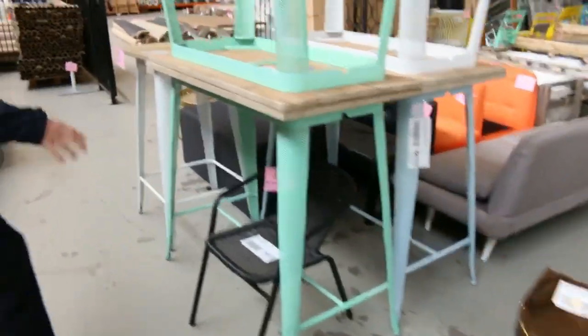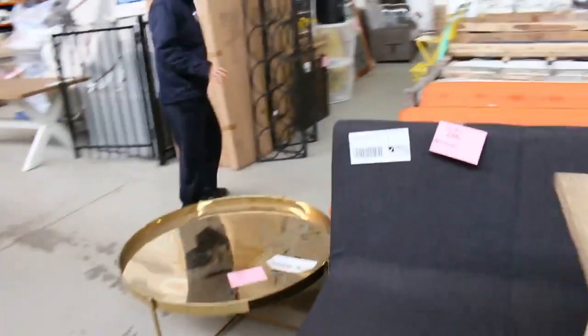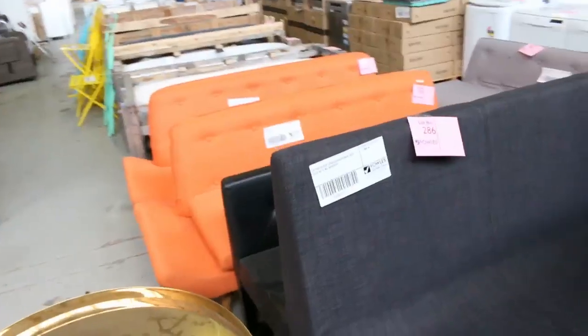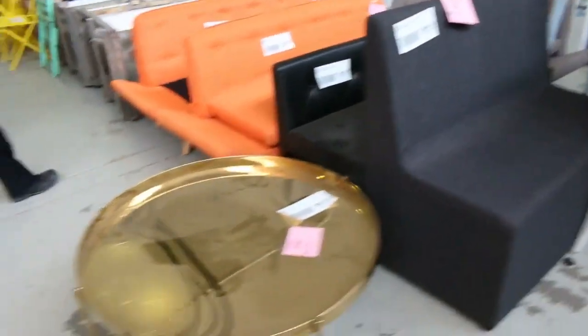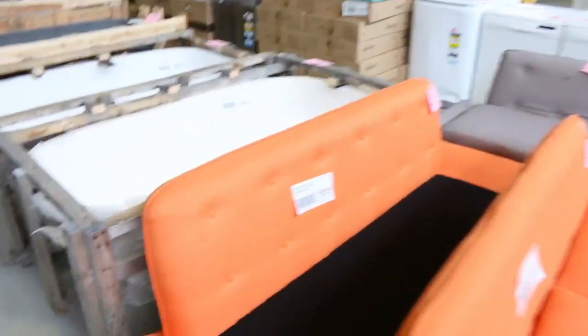More ex-hire furniture in here folks. Have a look at all these unreserved, beautiful-looking gear. Couches down the side here as well, really nice-looking stuff. And again with all the ex-hire furniture, I will get it going for $1, no reserve. So it could be a supersonic bargain for you. Make sure you get here tomorrow.